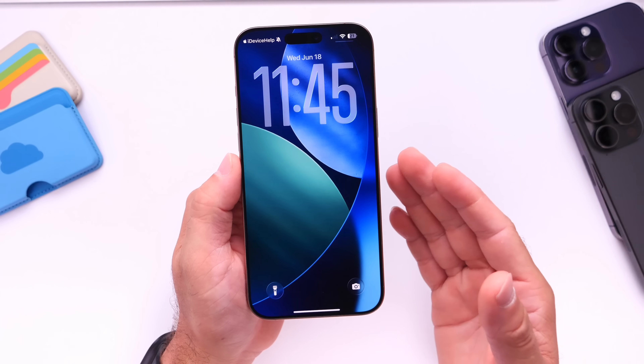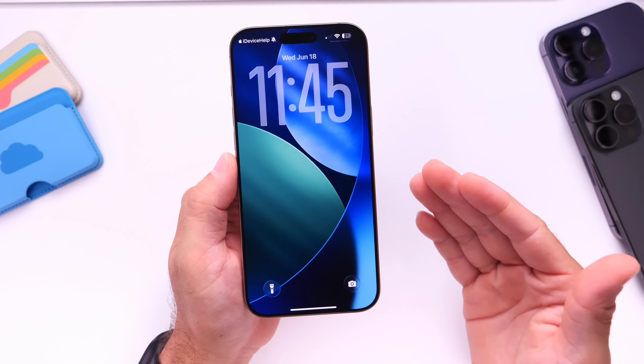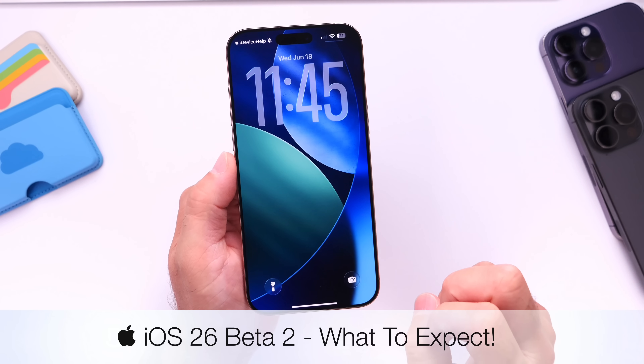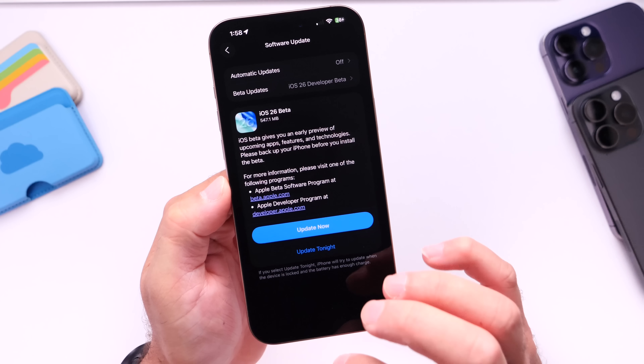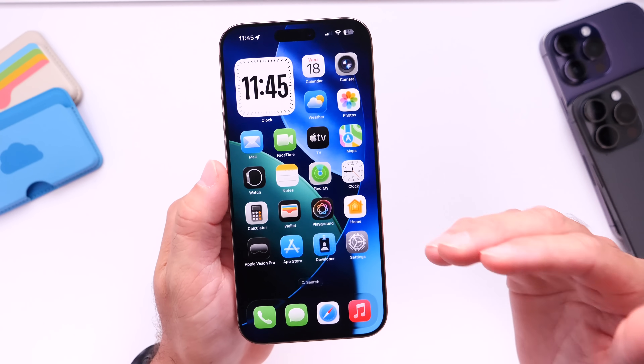iOS 26 developer beta 1 has been out for about a week and a half as of the filming of this video. The next question is when can we expect beta 2 for iOS 26? Today we're going to talk about when we can expect iOS 26 developer beta 2 and what new features, changes, and improvements we can expect Apple to bring to the iPhone with the next beta.